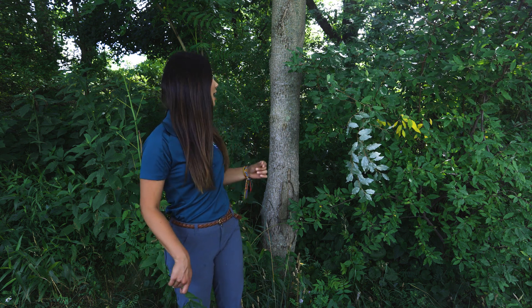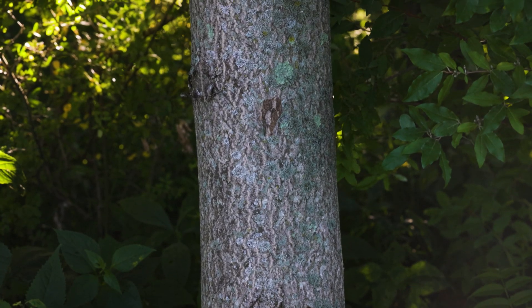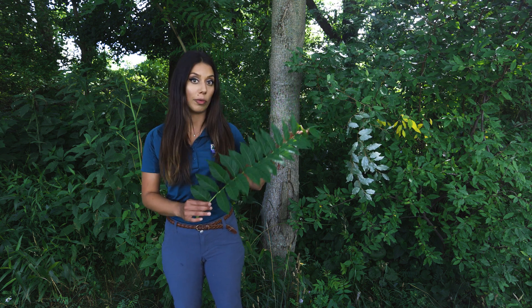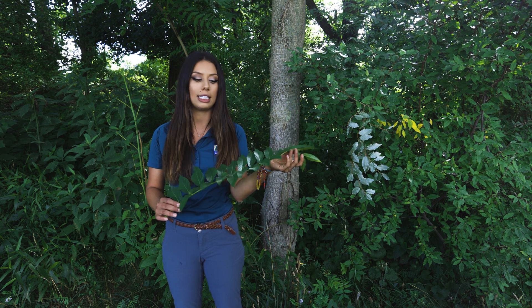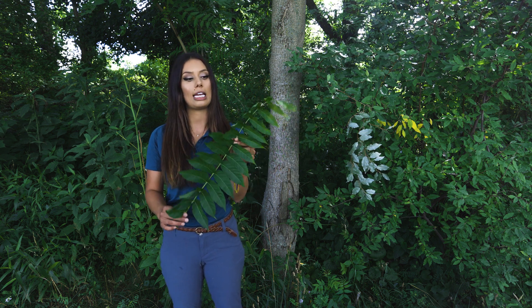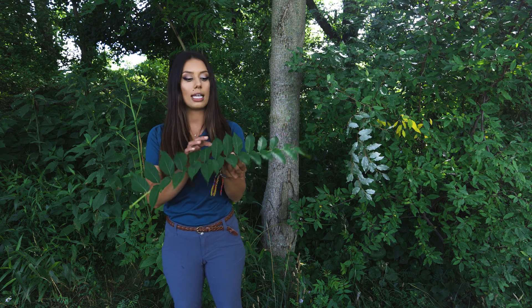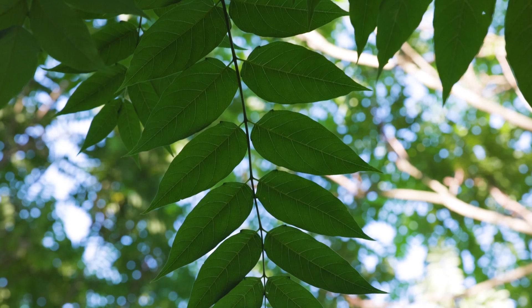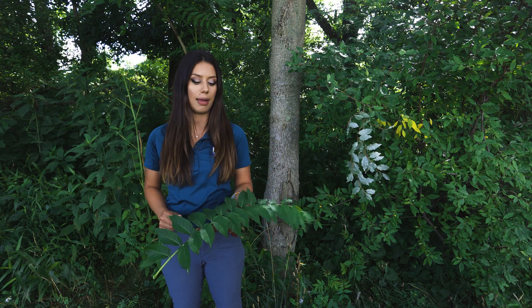Tree of heaven can be identified by its cantaloupe-like bark and its long compound leaves. It often gets confused for some of our native trees like walnut and staghorn sumac, but the way you can differentiate between the natives and this invasive tree is that its leaflets are completely smooth along the edges, whereas those native ones have serrations — little cuts into them.